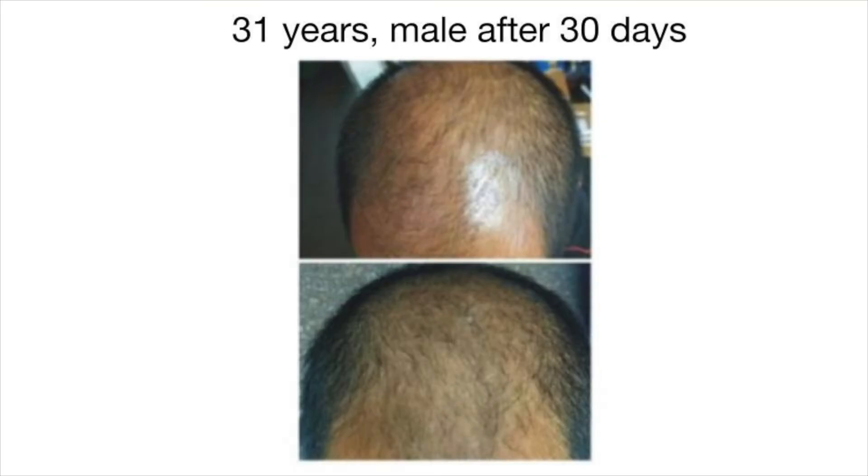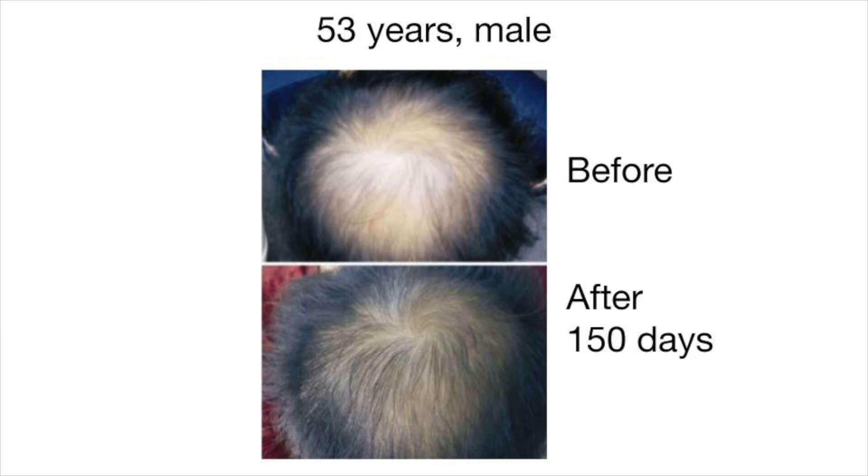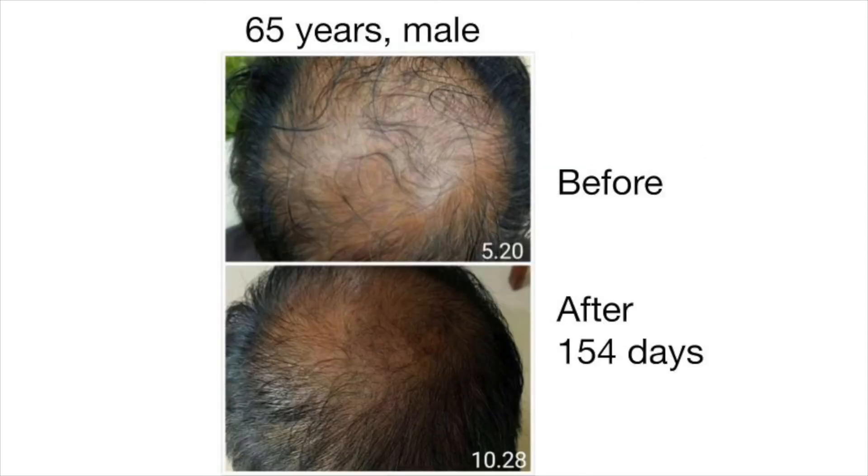Here are a few examples from our clinical study, starting with the youngest volunteer and moving to the oldest. A man at 31 years old shows results before and after 30 days. Volunteer 2, 51 years old, before and after 91 days. Volunteer 3, 53 years old, before and after 150 days. Volunteer 4, 55 years old, before and after 57 days. Volunteer 6, 65 years old, before and after 154 days.